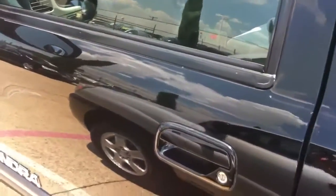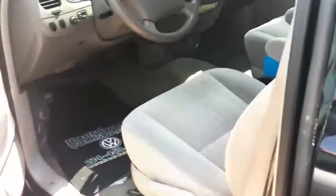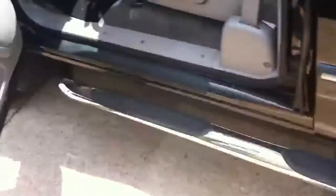I'd call it a good ten-footer. It's no show truck but it is in great shape, especially considering that price. Let's go ahead and look inside. It's got the keyless entry which works of course. We've also got the running board step sides here.